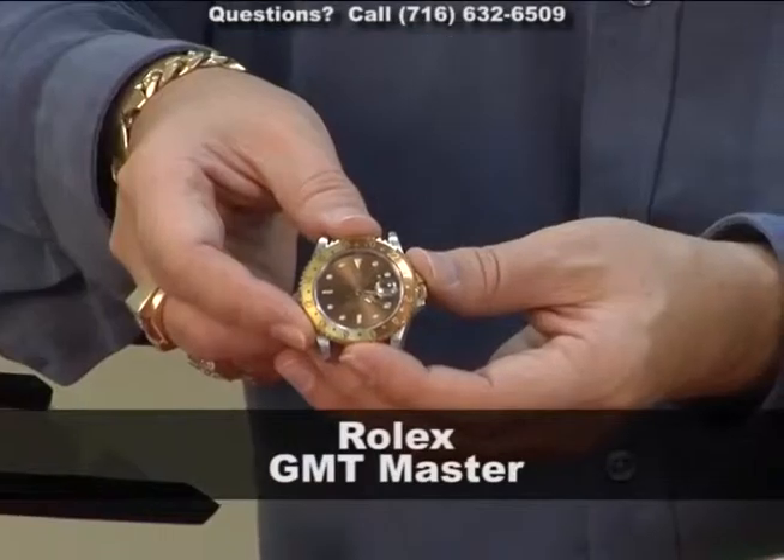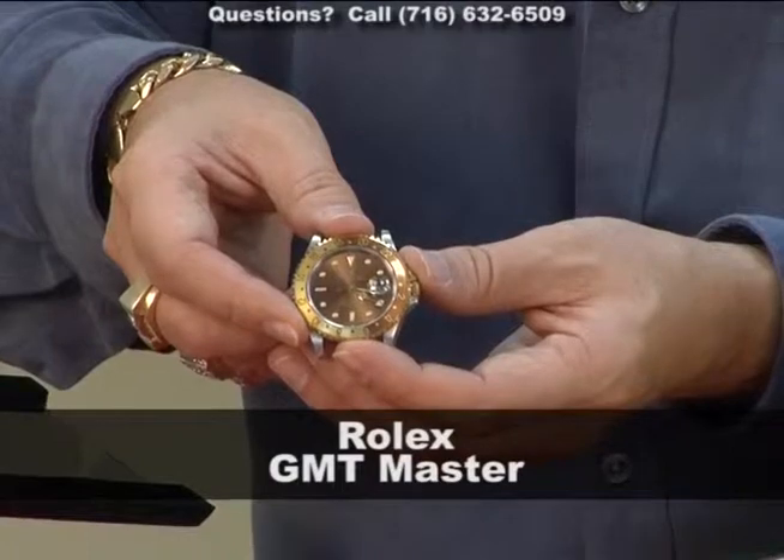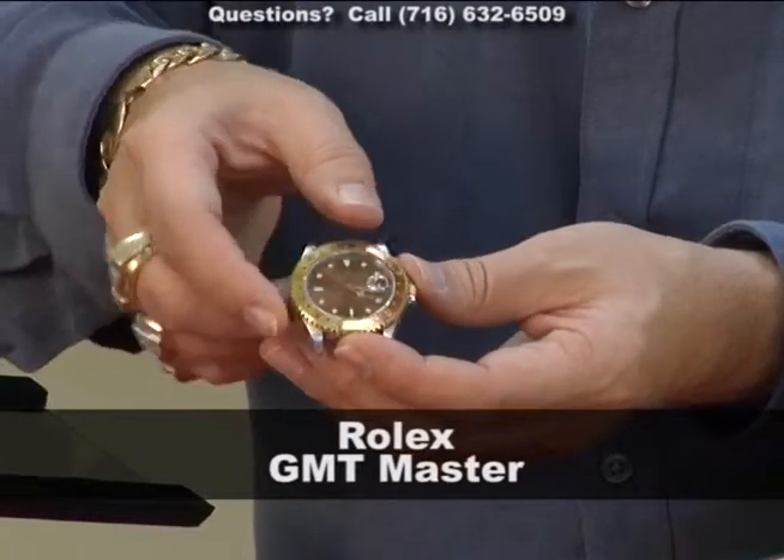Here's one of my favorites — this is a GMT Master. This is absolutely gorgeous. It's got the bezel, the 18-karat gold bezel, and this moves.